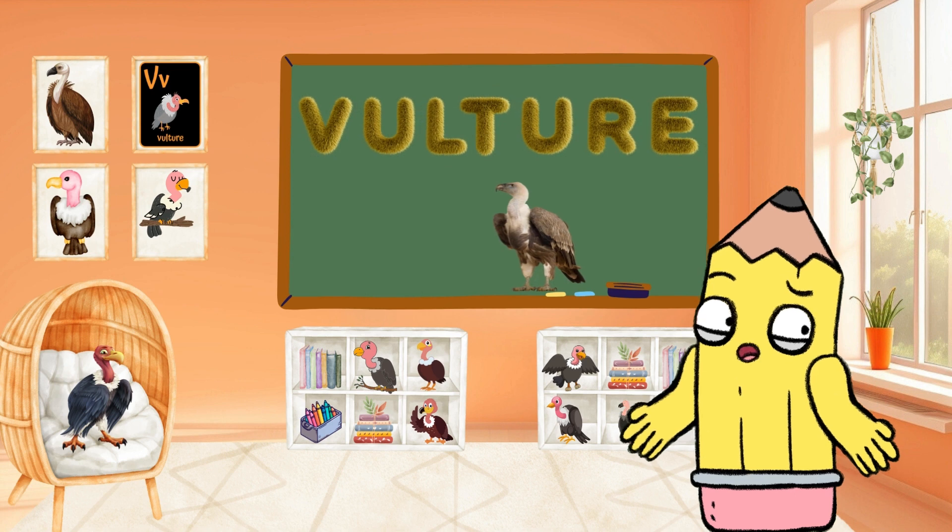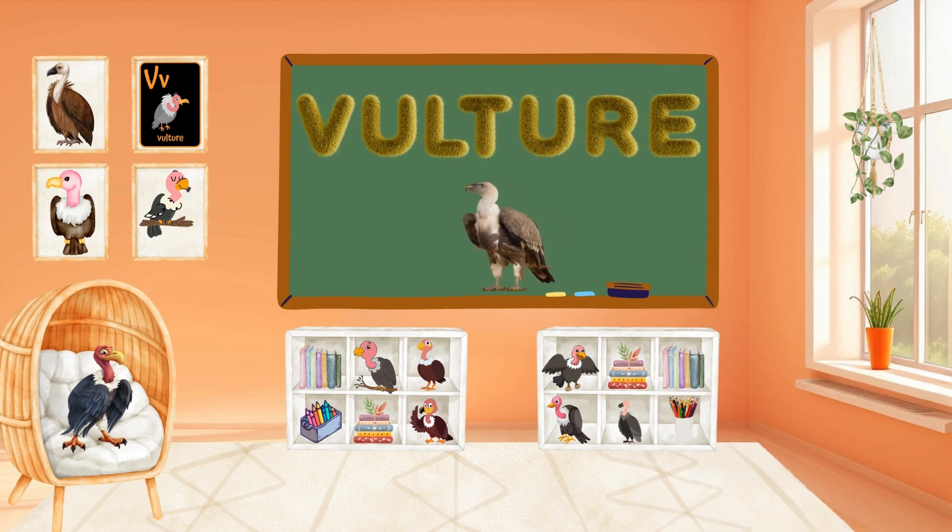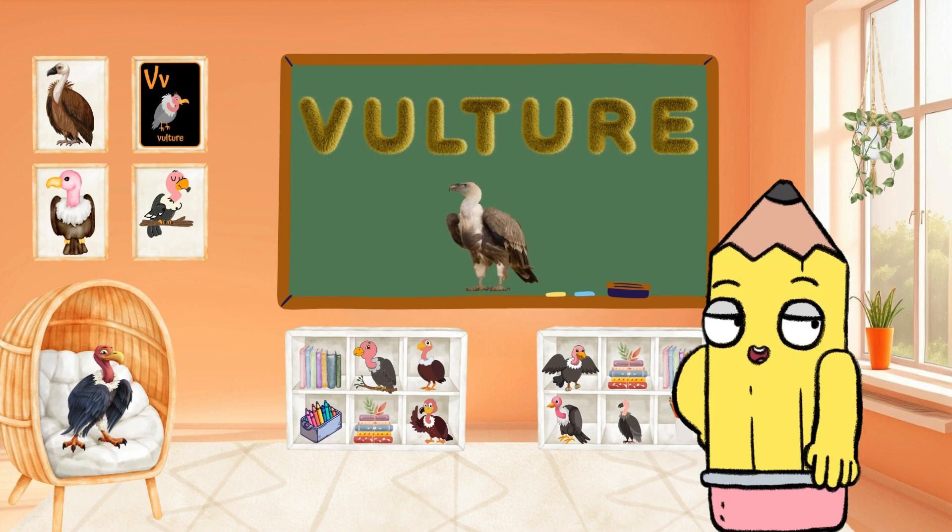Soar into the sky with V for Vulture. Vultures are majestic birds. Can you say Vulture? Great job!